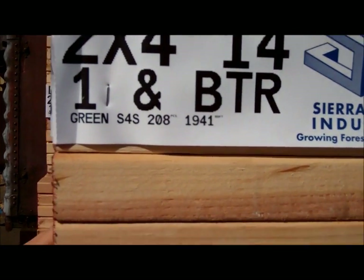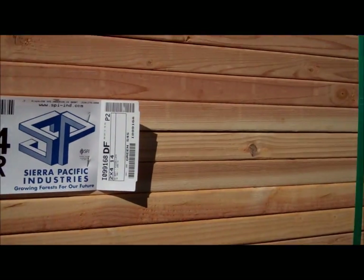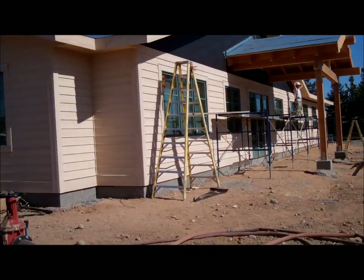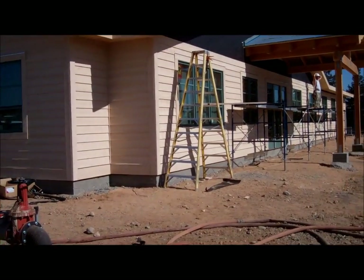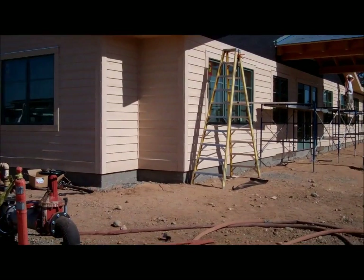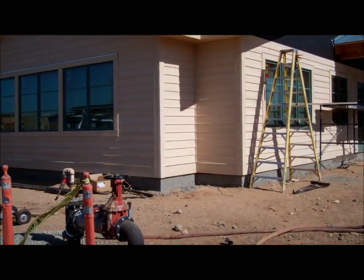Grade one and better, green lumber, surface four sides, 208 pieces for a total of 1,941 board feet. Building going in — all Sierra Pacific lumber, Sierra Pacific framing lumber, Lincoln Mill. Western Red Cedar siding in here as well, window and door packages — Sierra Pacific.